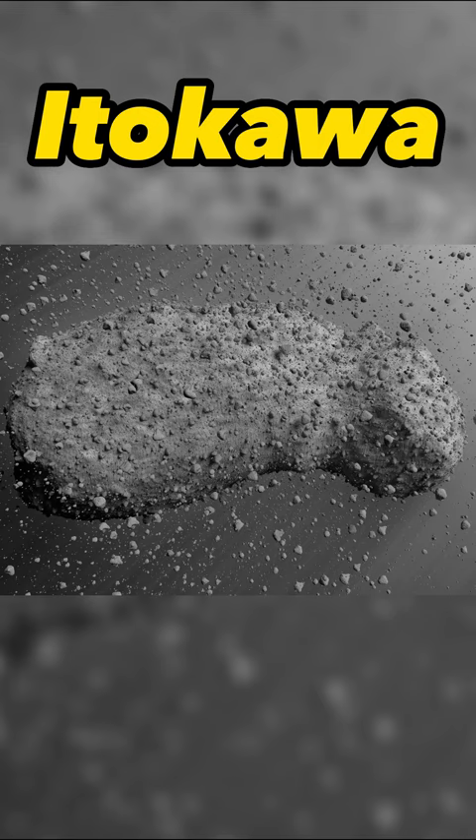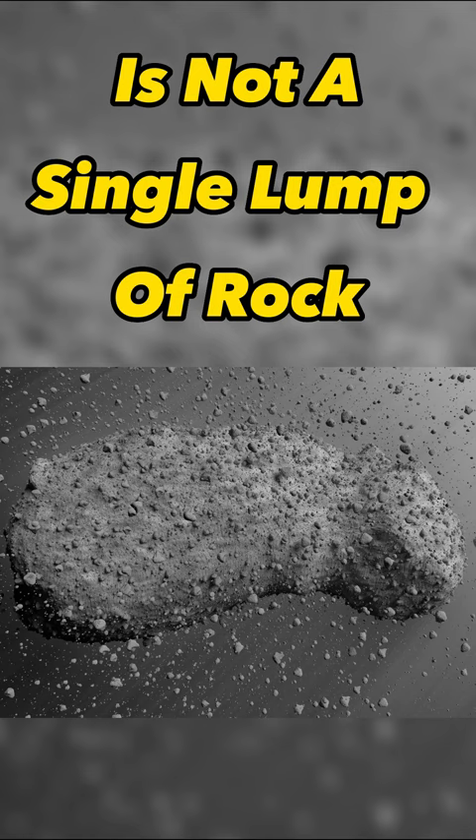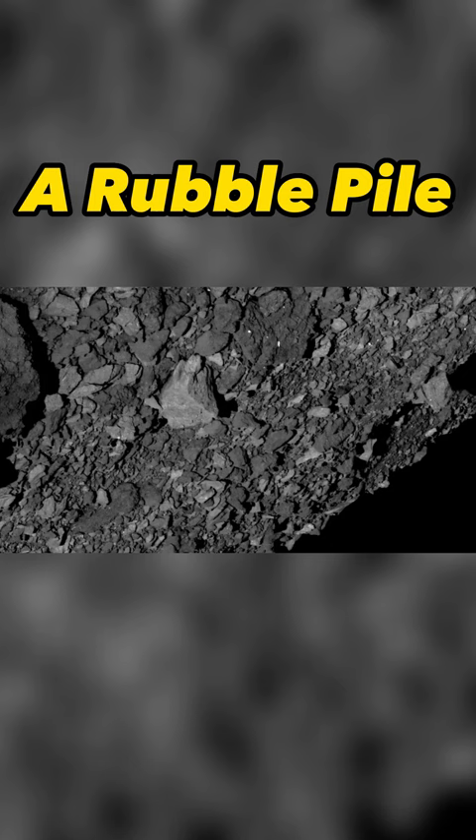Unlike monolithic asteroids, Itokawa is not a single lump of rock, but a rubble pile entirely made of loose boulders and rocks smushed together, and almost half is empty space.